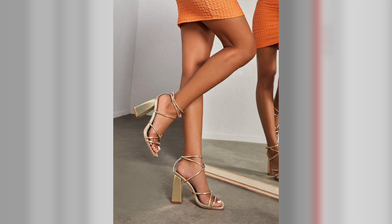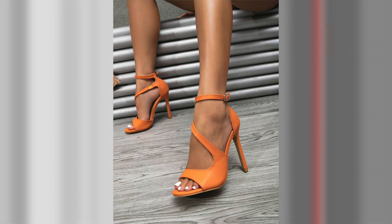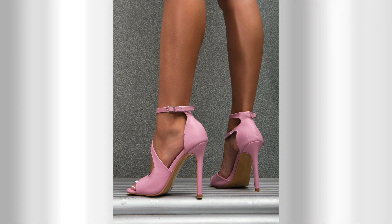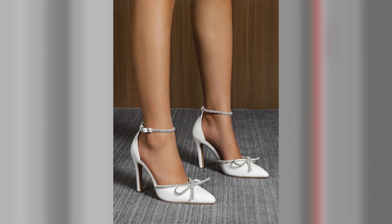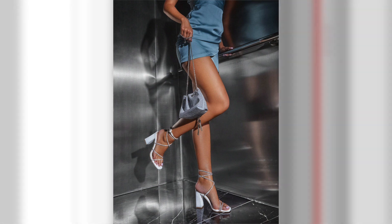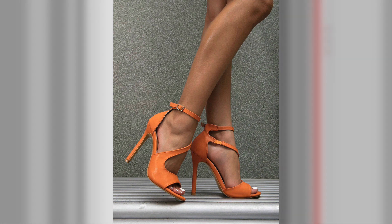Tip number 6: Date Night Magic. For a romantic date night, choose high heels that make you feel confident and sexy. Strappy stilettos or pointed-toe pumps in bold colors like red or deep burgundy can add a hint of allure to your outfit. Pair them with a figure-flattering dress or a tailored jumpsuit to create a striking and sophisticated look. Don't forget to pay attention to small details such as perfectly manicured nails and a statement clutch to complete your captivating ensemble.